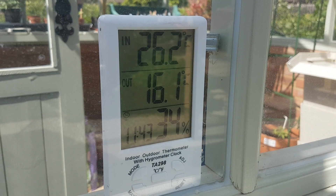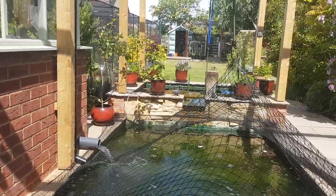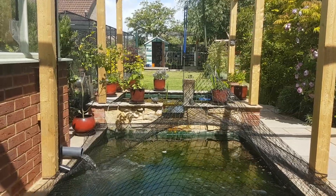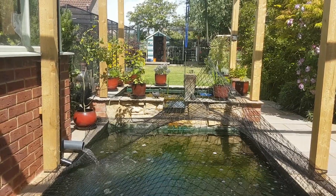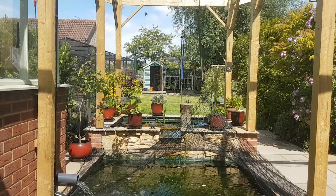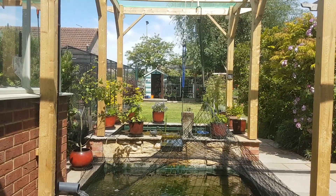The interior of the greenhouse is 26.2. Lovely day, blue sky. As soon as I get that polycarbonate sheet, I'll be a hell of a lot happier — I can get rid of that net. Anyway, sorry for my ramblings. You know what I'm like when I get going. Have a safe day. Stay Covid free. Protect your family. Happy Ponding.